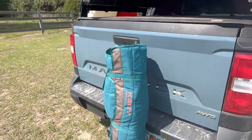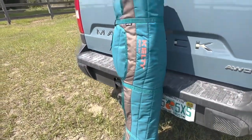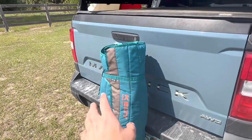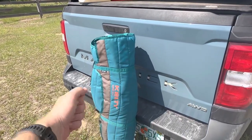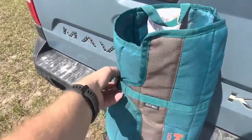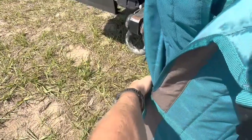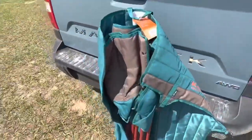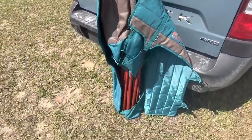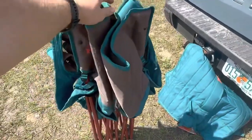So this is the Kelty loveseat. As you can see, it doesn't really take up much more room than a regular folding chair. It's really nice because in most folding chairs you get a sleeve and someone has to hold the sleeve open while you try to get all the legs in. This one actually comes with a wrap — one buckle here, one buckle here, one buckle here — and it just unwraps. It's really nice in that aspect.